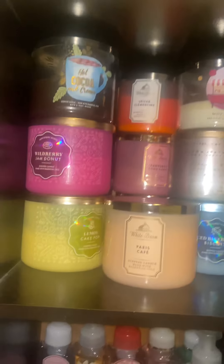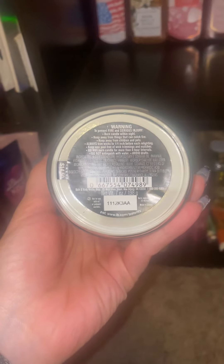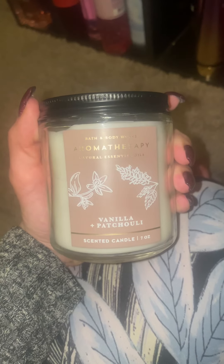Hi, I'm just going to be going over my candle collection. The first one I have is a single wick — this is Vanilla Patchouli. There are no notes on here, but as a single wick this fills up my bathroom pretty nicely. I do enjoy it. I would definitely buy this in a full size three wick candle.